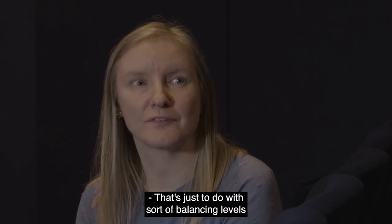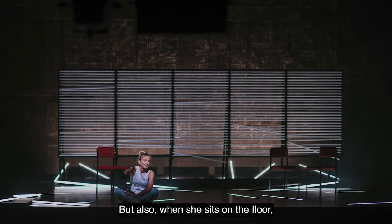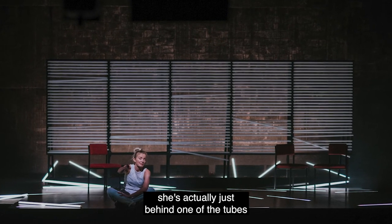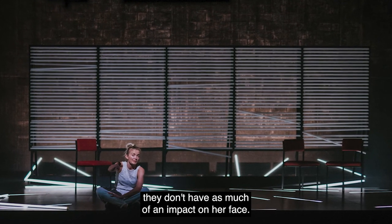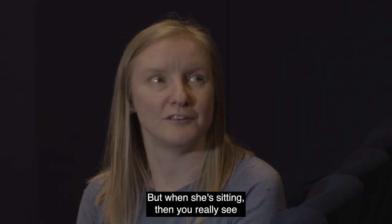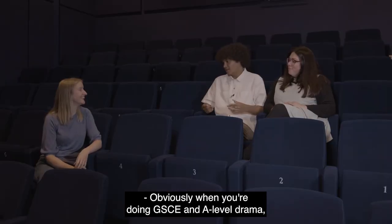In terms of moments like when she goes down to the sea and you get a softer glow — how has that been achieved? That's to do with balancing the levels of the lights. It's still the same side lights used throughout, but when she sits on the floor she's actually just behind one of the tubes on the floor. When she's standing they don't have as much impact on her face, but when she's sitting you really see the uplighting on her face — as if it's the moonlight reflecting back from the sea.